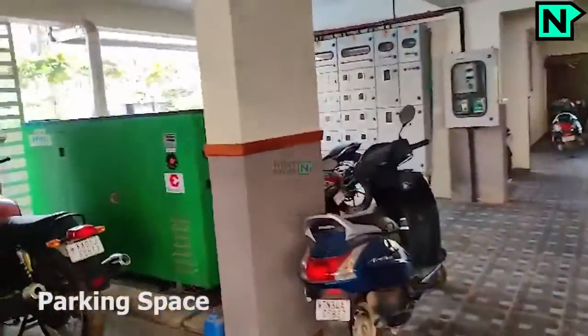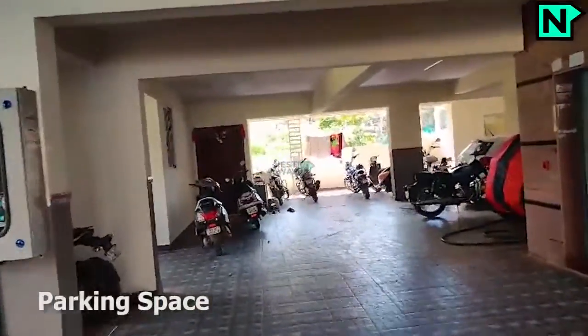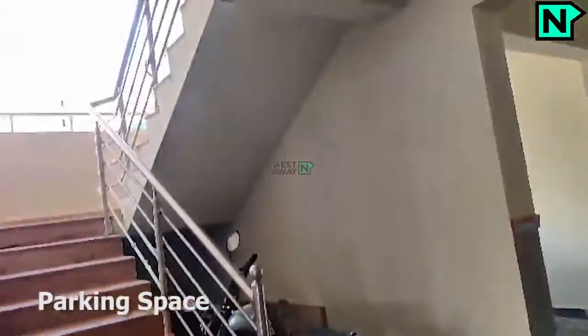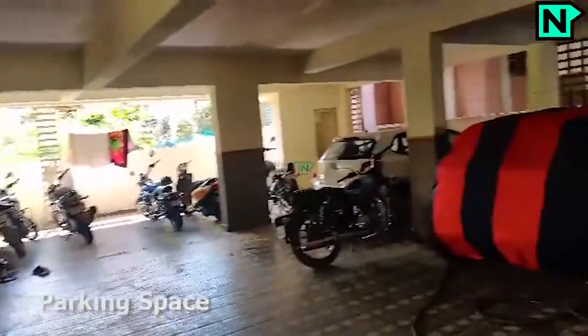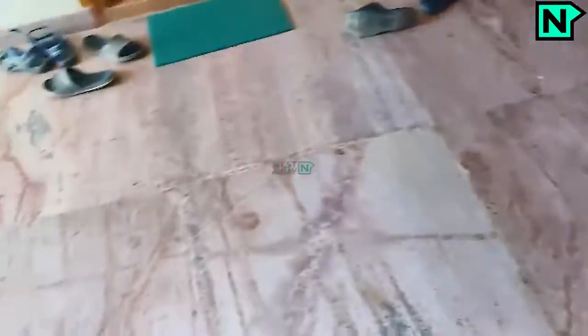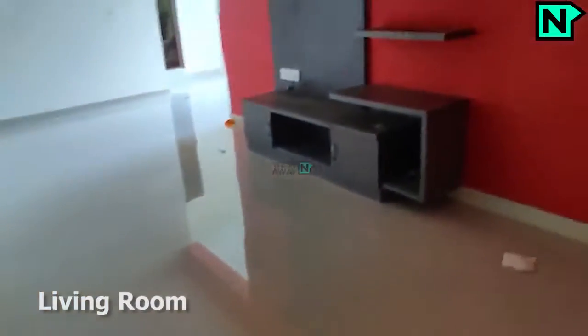Parking facility is available. This is the spacious living area.